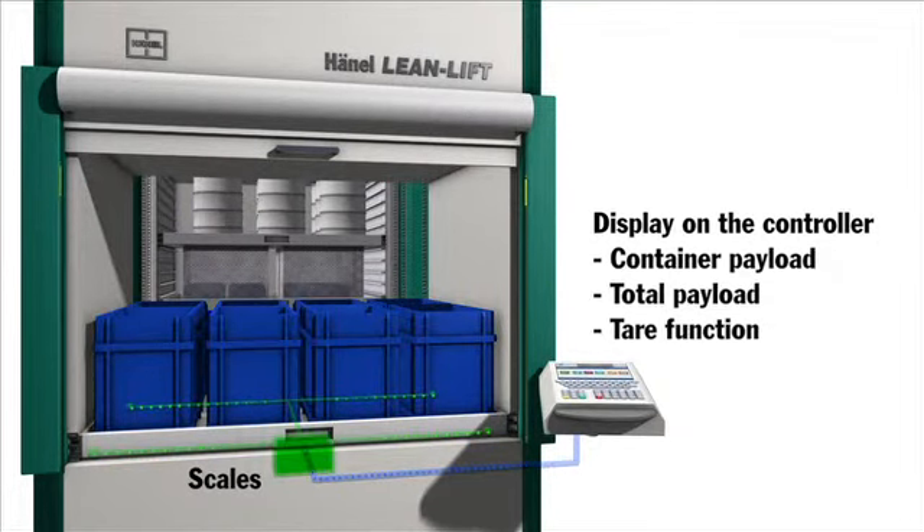As an option, an electronic four-point weighing system can be used to weigh each container in the access point without any loss of time. The weighing device allows the maximum load of the individual containers and that of the entire load to be recorded.